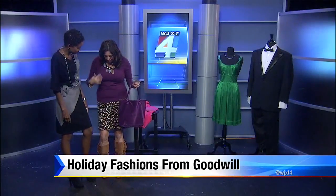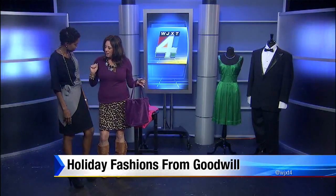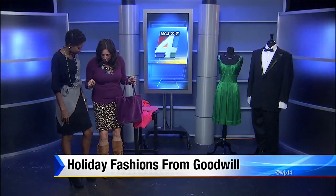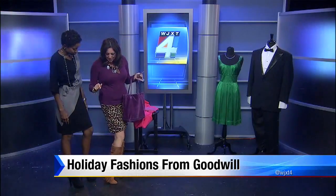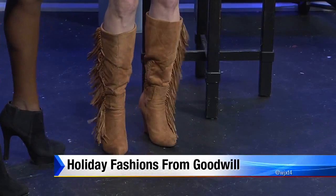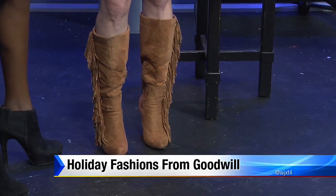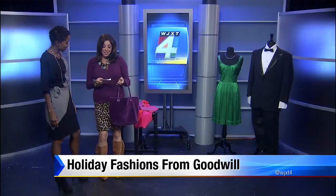I have on a purple sweater, which pops off the hint of color in my pencil skirt. My favorite part about this outfit are these fabulous, sassy boots — they look fantastic when I'm walking. I just love doing that as often as possible.